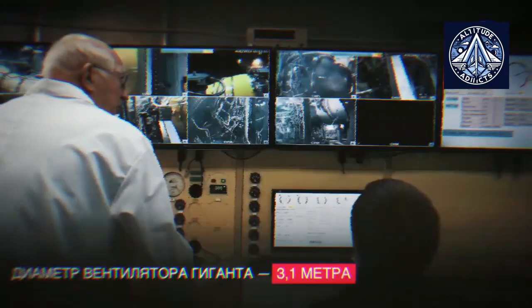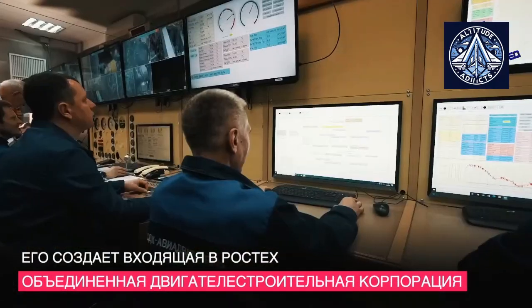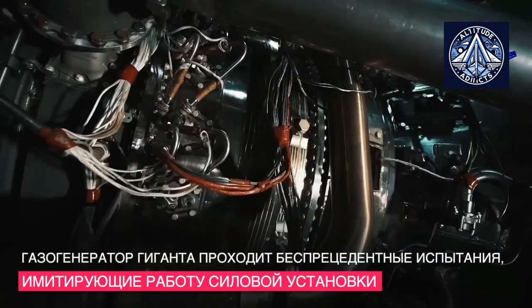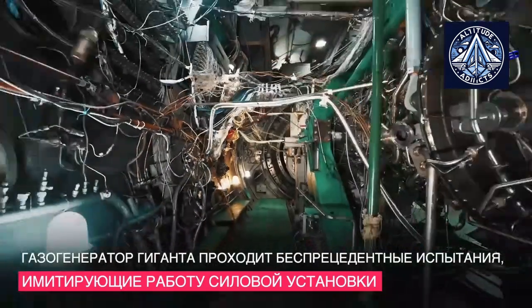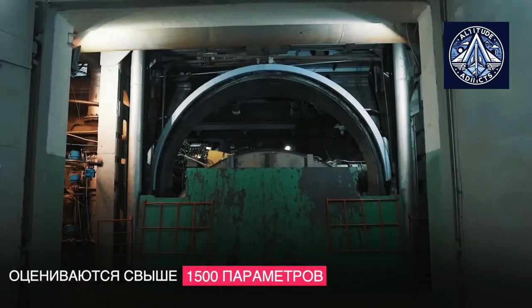The parameters and characteristics obtained exceeded the anticipated values, which substantiated the accuracy of the designers' selected technical solutions. Upon the completion of development in 2020, the United Engine Corporation, in collaboration with specialized research institutes, produced the initial prototypes of composite fan blades for the PD-35 engine.